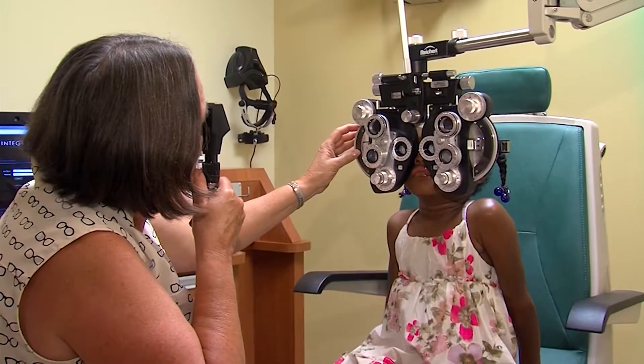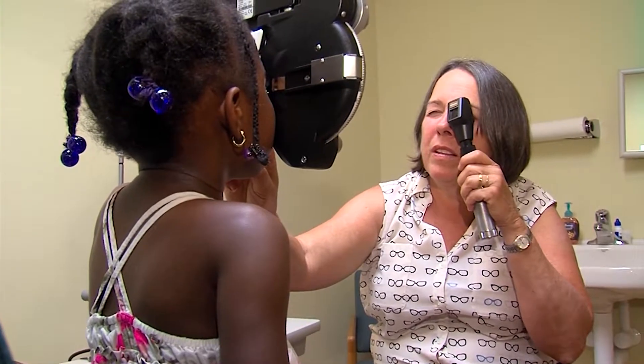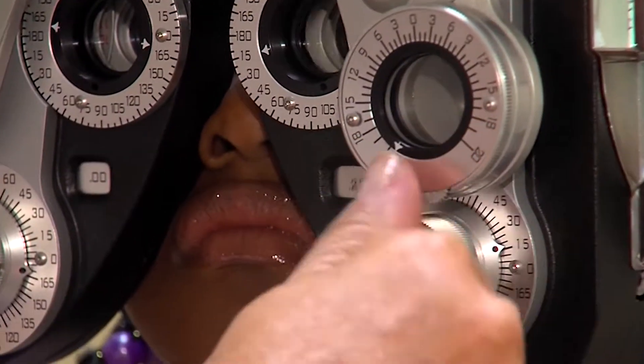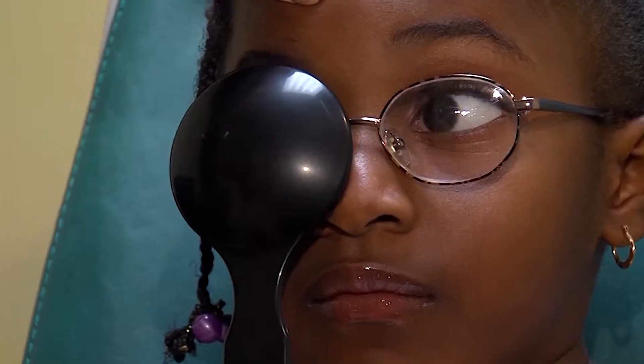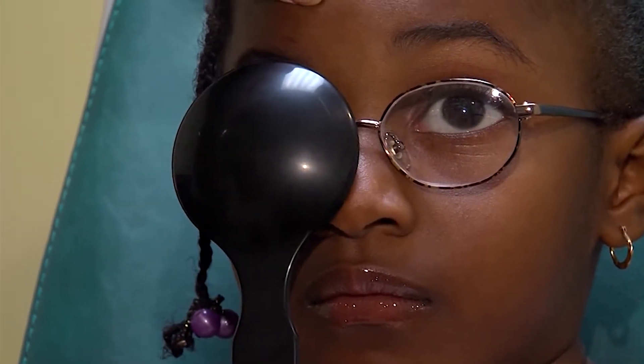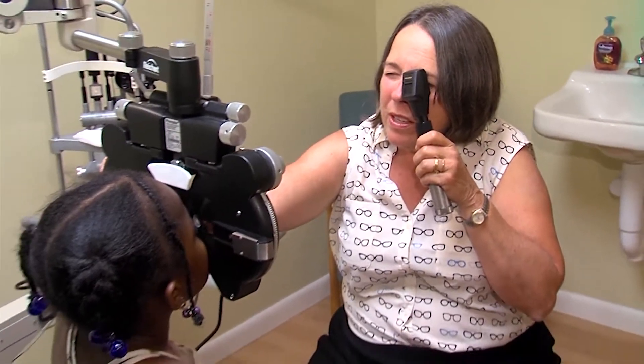Is there anything we as parents can watch out for that might indicate something is going on? Absolutely — if your child looks like they're turning their head, if they're squinting, if they're getting up real close to the television, if they say they can't see, if they talk about headaches — these types of things are important. And we need to talk this through with our kids.